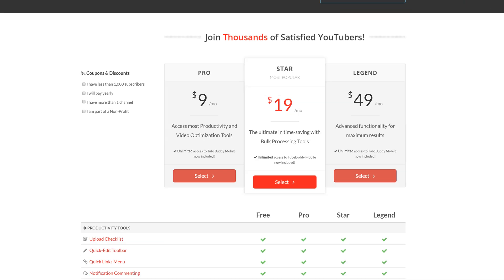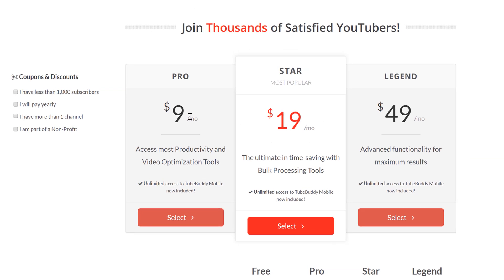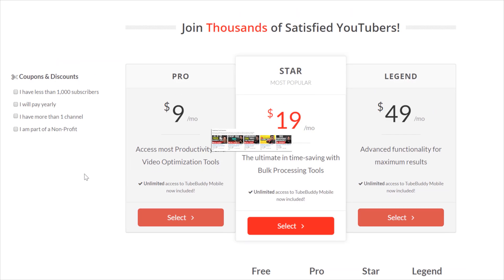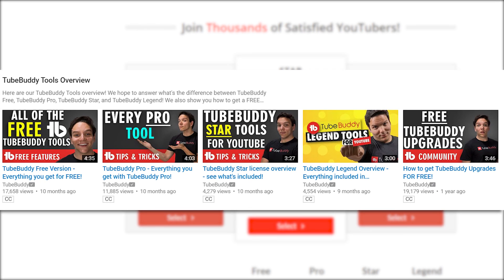Here you'll see the three different license levels that TubeBuddy offers — Pro, Star, and Legend — along with which features are included in each license type. We also have a dedicated playlist describing the differences between the licenses, so if you're curious you can check that out via the card on screen.